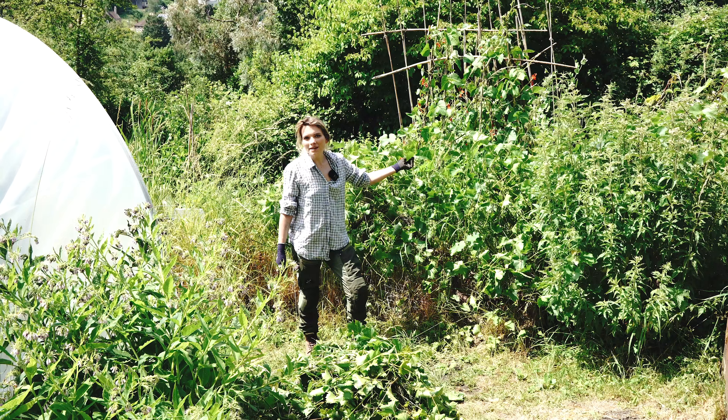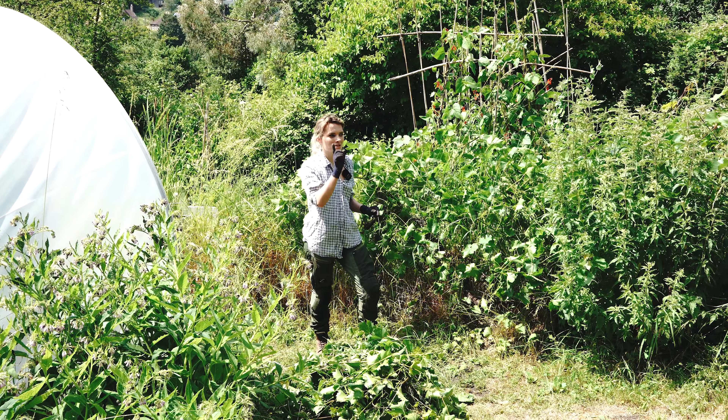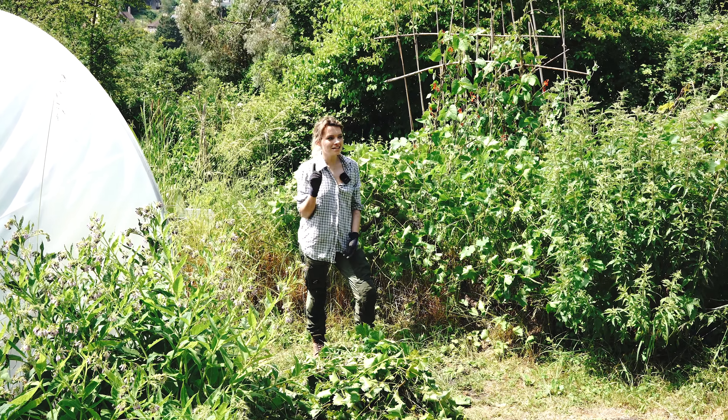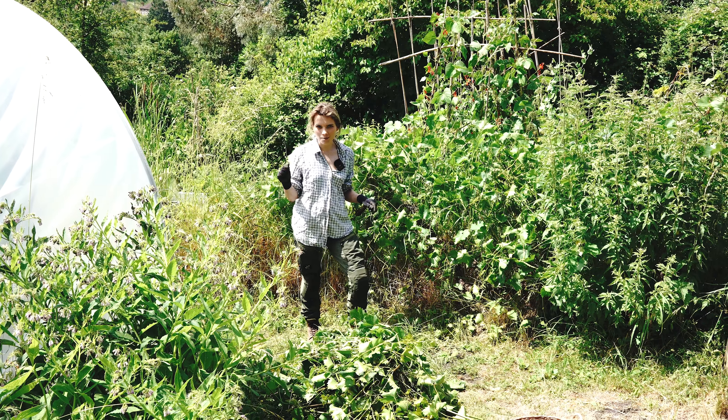The grape plant's had its hair cut and I have a huge pile of stuff to go on the compost. I'm going to try and carry this up to the top of the garden. The last thing to do up here is deadhead the sweet peas and then we're pretty much on top of our jobs up here.